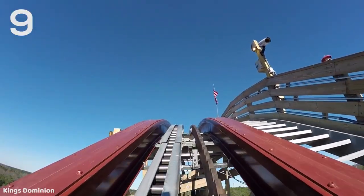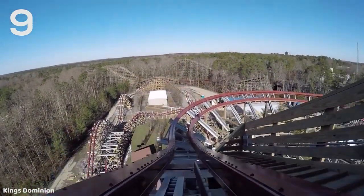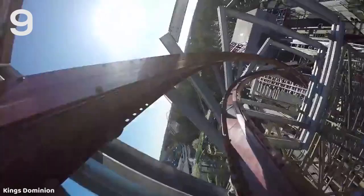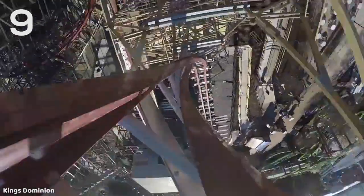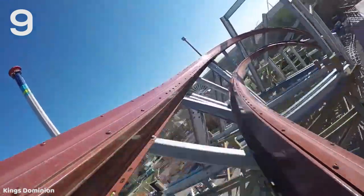Number nine is Twisted Timbers at King's Dominion. I've been on three RMCs to date, and although this is by far the smallest RMC that I've been on, this actually has the best drop out of all the RMCs I've experienced. You get awesome airtime as you're rolling down that 109-foot barrel roll down drop. It's just really unique, a really different sensation compared to the typical straight down drop, and of course it's very, very smooth being an RMC.